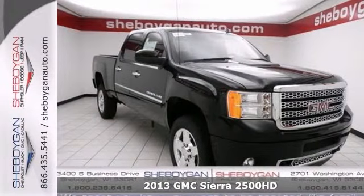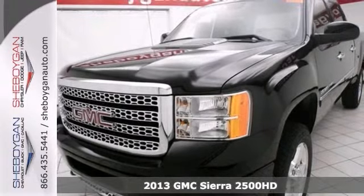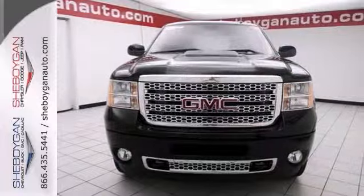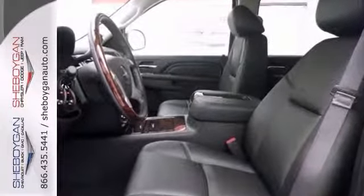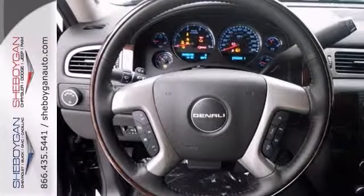We're confident you're going to like this 2013 GMC Sierra 2500 Denali. It features the 6.6 liter turbo diesel V8 engine to do all the hard work and make it easy. The power adjustable pedals accommodate various size drivers, and the dual zone climate control adds comfort.